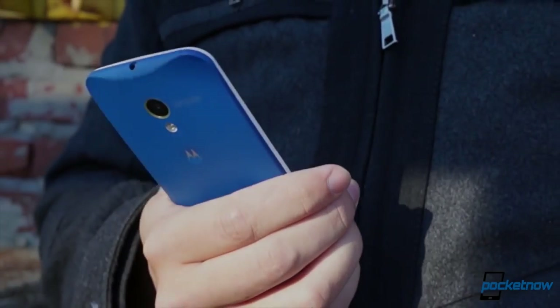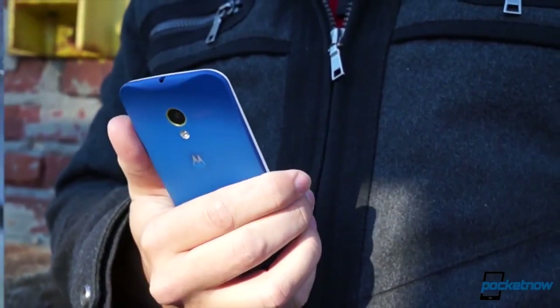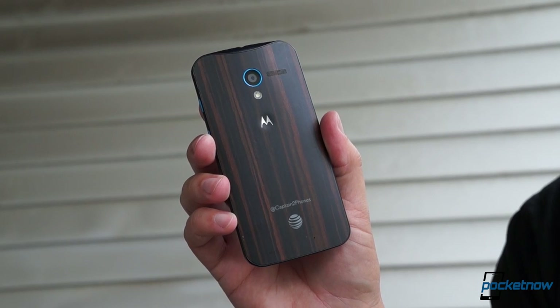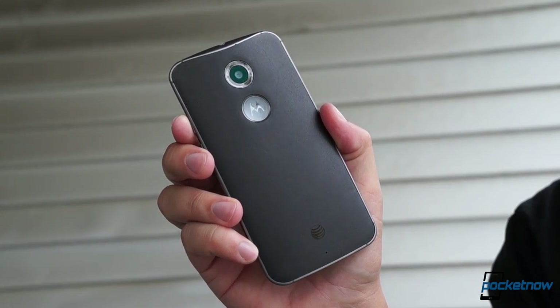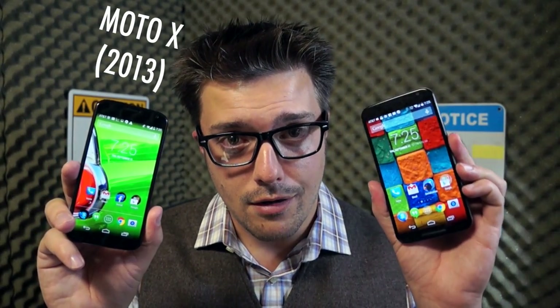The Moto X was my favorite Android smartphone of 2013. It shunned the spec race in favor of a smarter, better user experience, bucking the trend of ever more powerful, bigger smartphones for something different. One year later, the new Moto X changes its size and its specs, but not its spirit. I'm Michael Fisher with Pocketnow. Join me for Motorola Moto X versus Motorola Moto X.